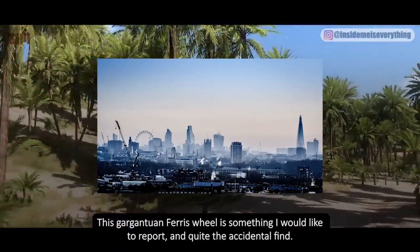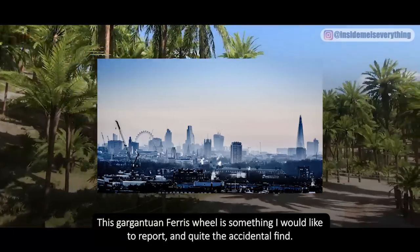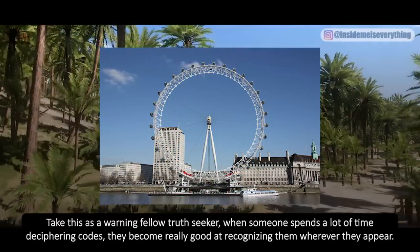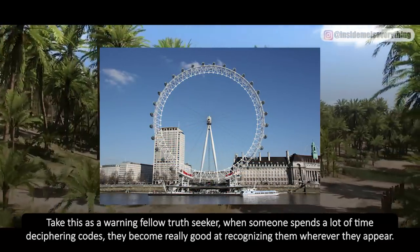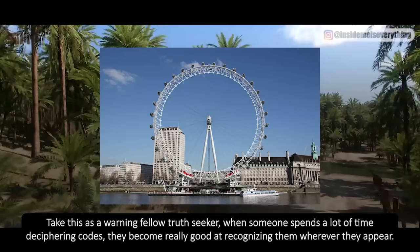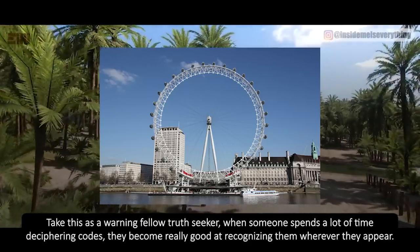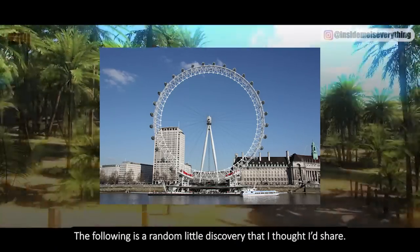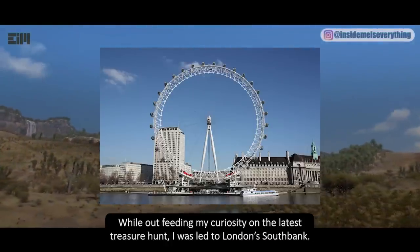This gargantuan Ferris wheel is quite the accidental find. Take this as a warning, fellow truth seeker: when someone spends a lot of time deciphering codes, they become really good at recognizing them wherever they appear. The following is a random little discovery that I thought I'd share while out feeding my curiosity on the latest treasure hunt.